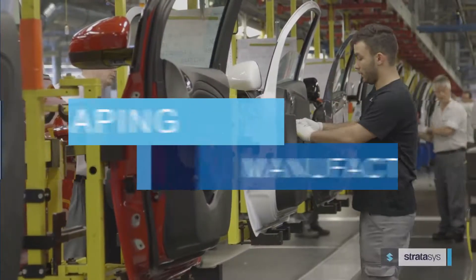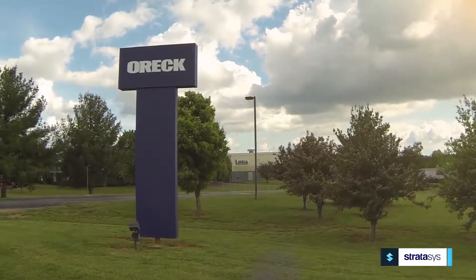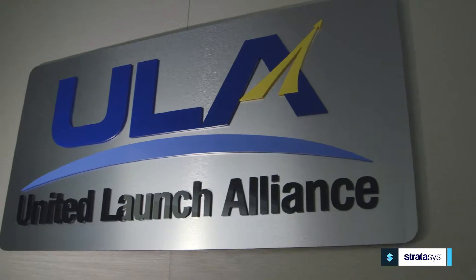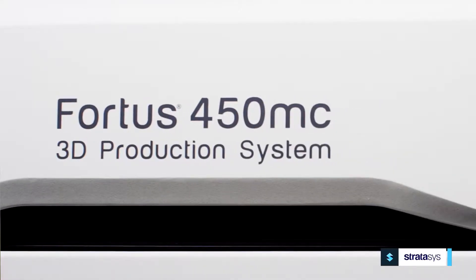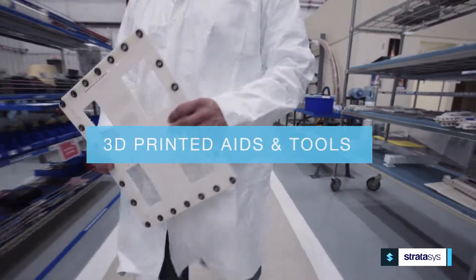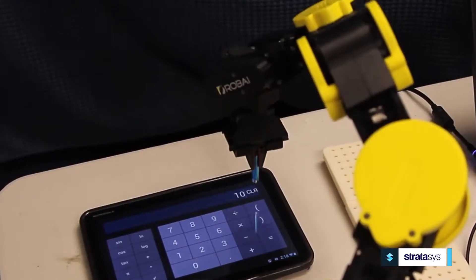With growing global competition in the manufacturing sector, successful companies are finding ways to gain a competitive advantage. Increasingly, these companies are turning to Stratasys 3D printed manufacturing aids and tools to optimize their operational efficiency across all manufacturing departments.